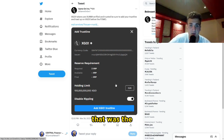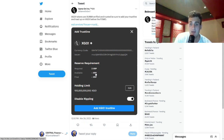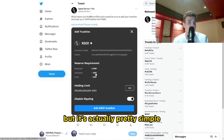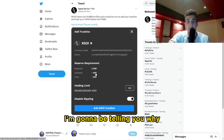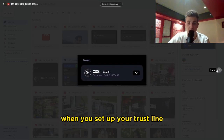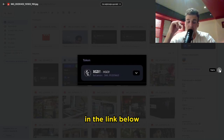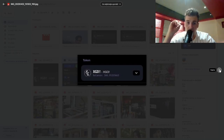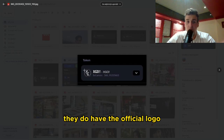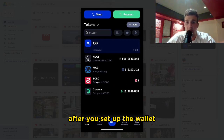Here's what you should be seeing when adding a trust line — basically you're saying you want to buy these tokens. I know for some people it might seem frustrating or hard to set up, but it's actually pretty simple. Game On made it pretty easy to buy this token. This is how the logo should look when you set up your trust line. XGO is the official one — this is how it should look after you set up the wallet.